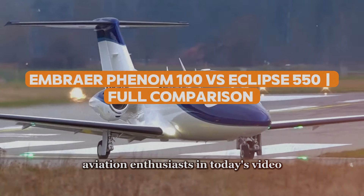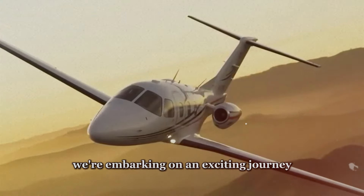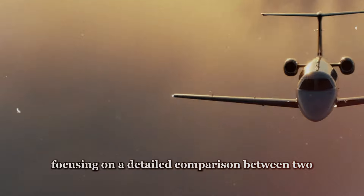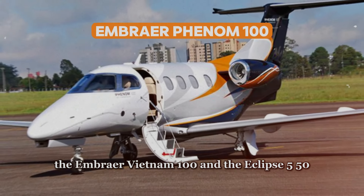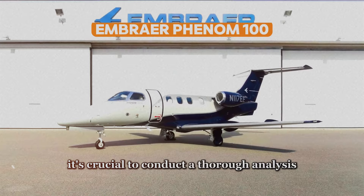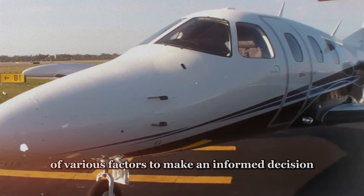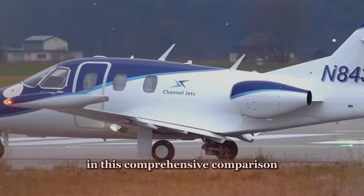Welcome back to our channel Aviation Enthusiasts. In today's video, we're embarking on an exciting journey into the world of private aviation, focusing on a detailed comparison between two renowned light jets, the Embraer Phenom 100 and the Eclipse 550. With a plethora of options available in the market, it's crucial to conduct a thorough analysis of various factors to make an informed decision, and that's precisely what we aim to accomplish in this comprehensive comparison.